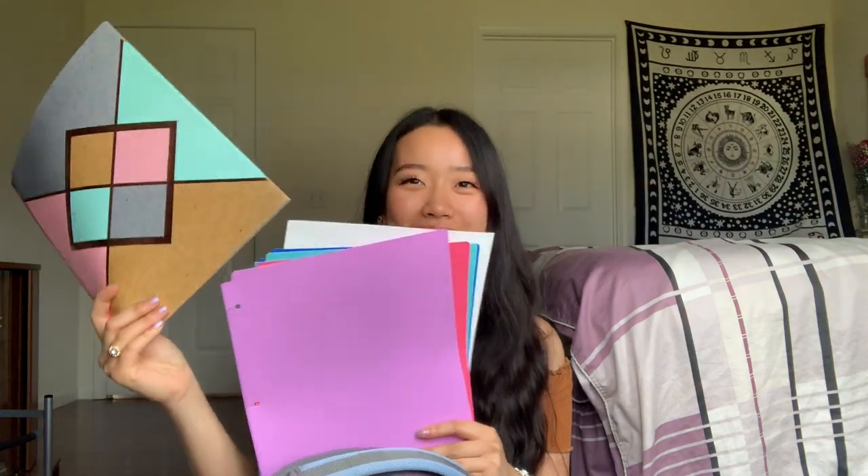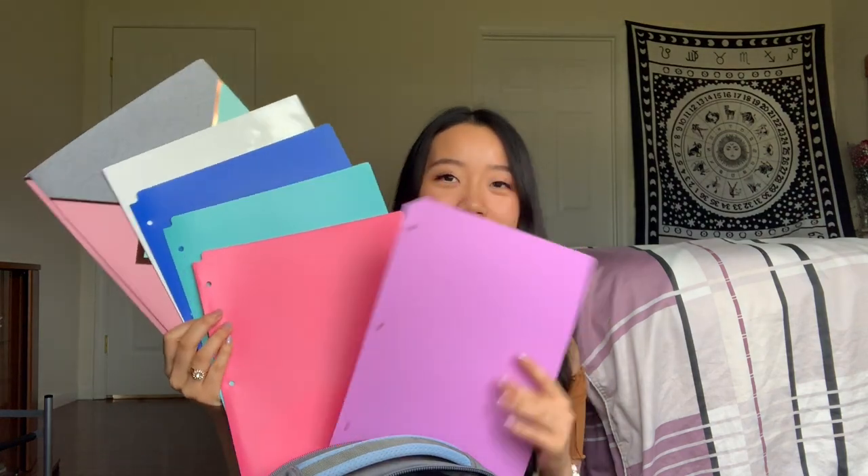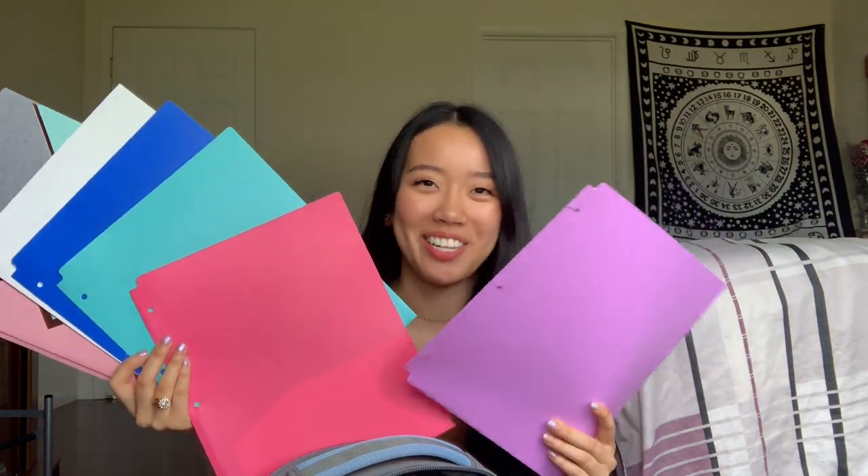The folders I got from Walmart this year are so freaking cute — a blue one, a teal one, a pink one, and a purple one. I also got a gridded notebook from Walmart because I'm taking second-year Chinese in the fall, and it's kind of hard to write Chinese characters on wide notebook paper, so having a gridded one is going to be really nice.